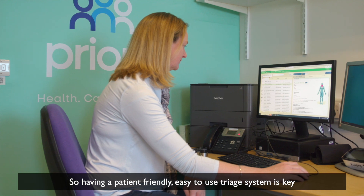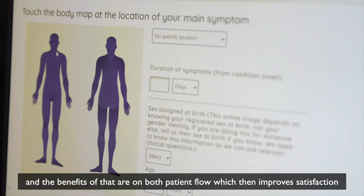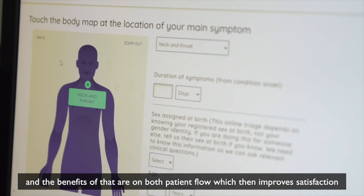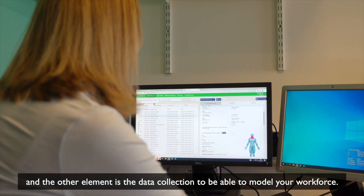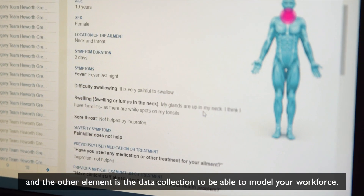easy to use triage system is key, and the benefits of that are on both patient flow, which then improves satisfaction, and the other element is the data collection to be able to model your workforce.